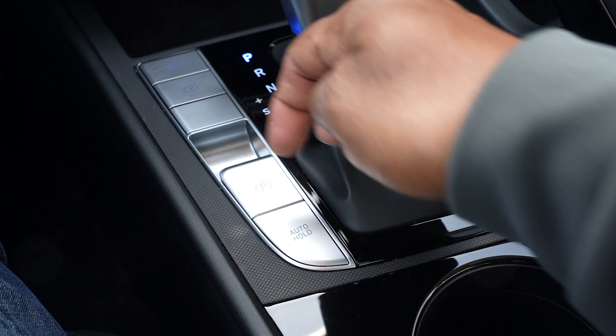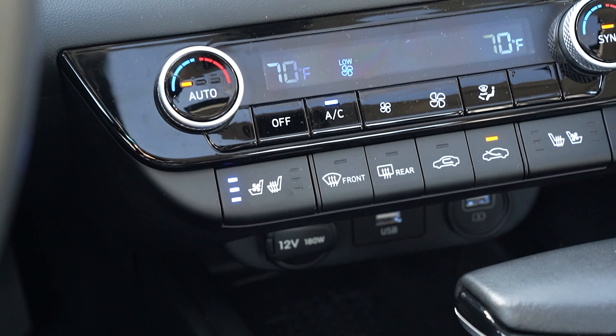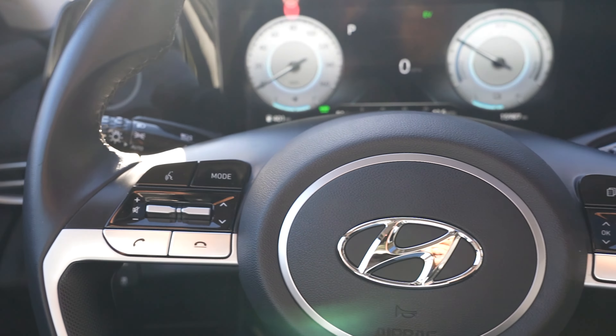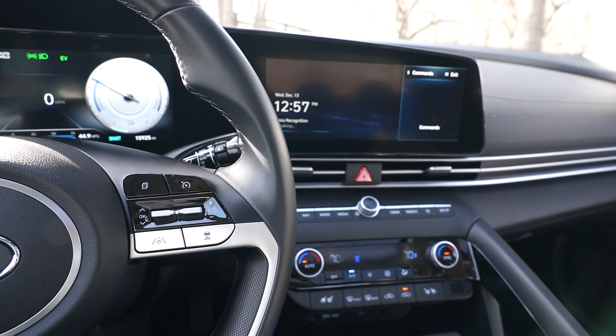Additional interior features include an electronic parking brake with auto hold, heated and ventilated front seats, integrated memory system for the driver's seat, auto-dimming rear view mirror, single 12-volt outlet and dual USB ports, steering wheel-mounted audio and cruise controls, and a Qi wireless charging pad with dynamic voice recognition.